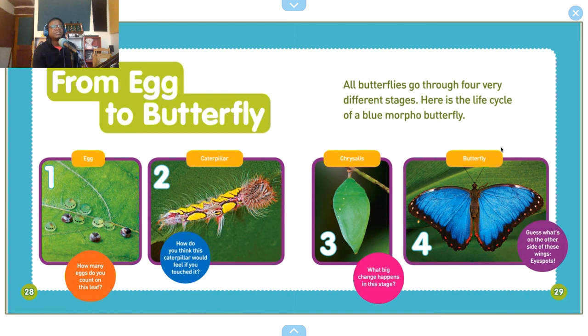Chrysalis — what big change happens in this stage? And finally, four: butterfly! Guess what's on the other side of these wings — eye spots! All butterflies go through four very different stages. Here's the life cycle of a blue morpho butterfly.